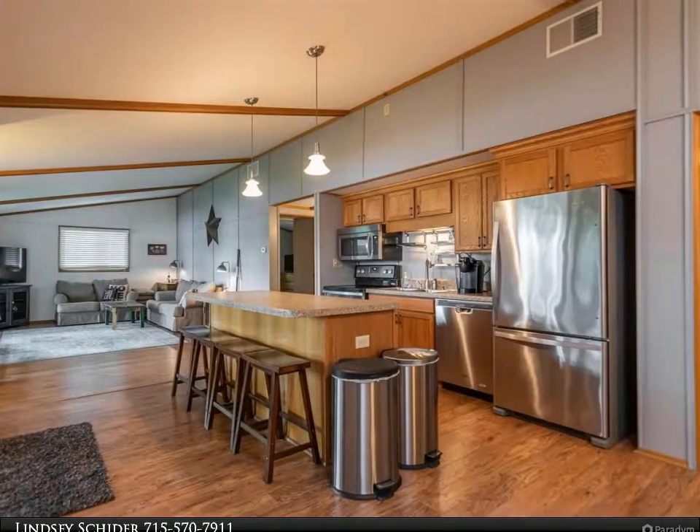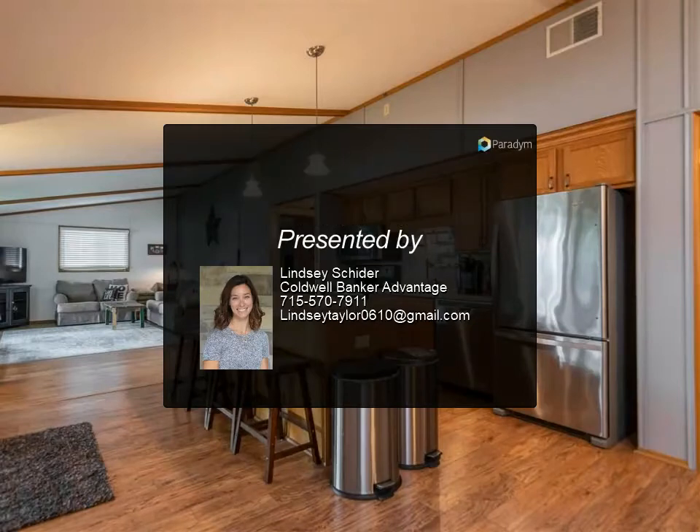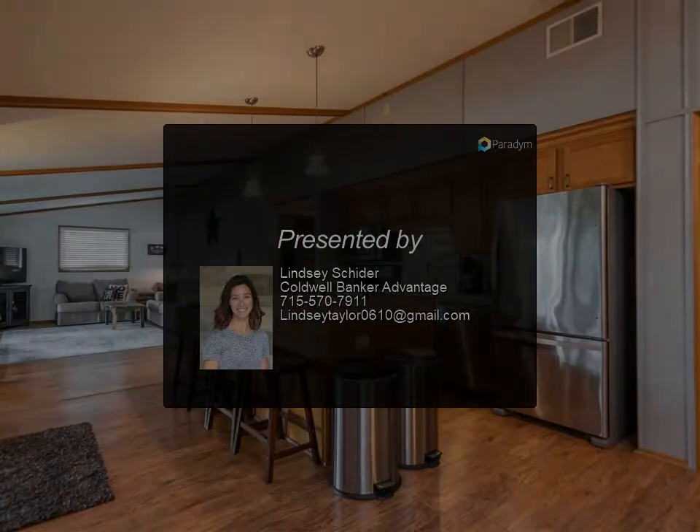A spacious screened-in porch and large deck let you take it all in. Don't wait — call to set up a showing today. Reviewing offers on Tuesday, July 13th. For more information, contact us.